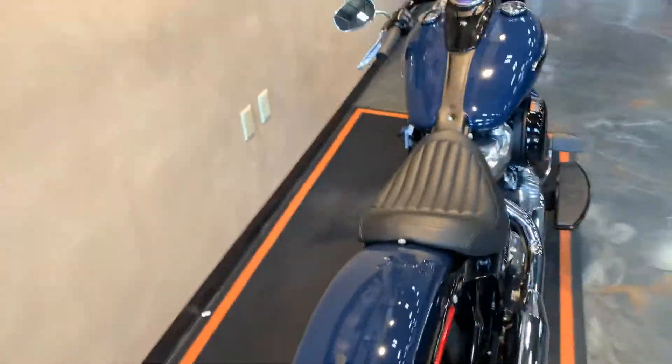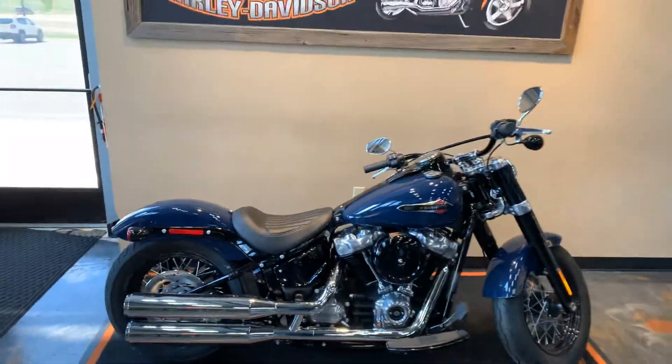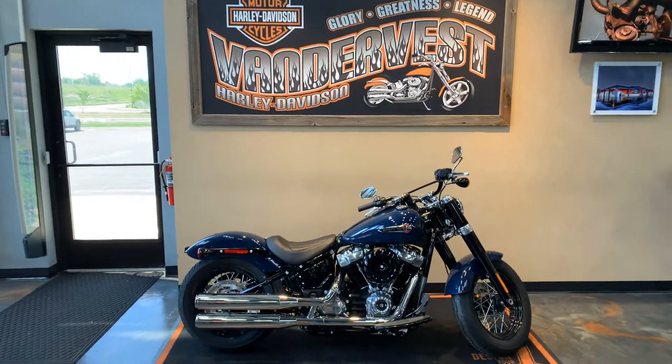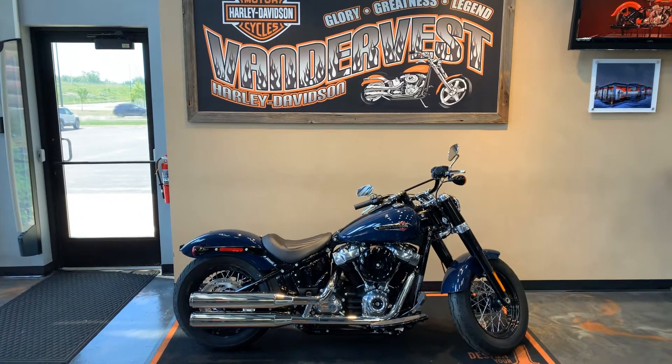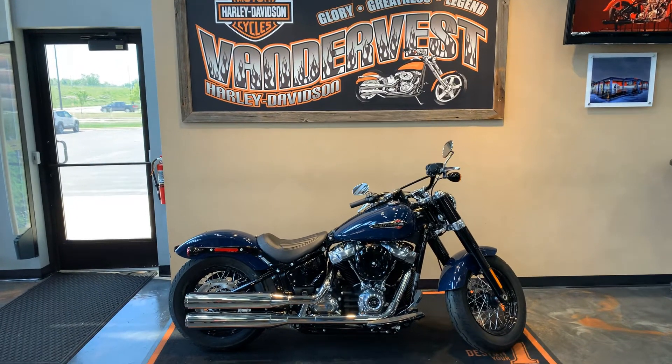If you want to come check this bike out — basically a brand new bike at a pre-owned price — come check us out. 1966 Felp Avenue, or give us a call at 920-498-8822. Thanks.